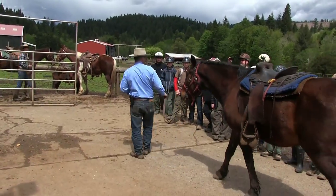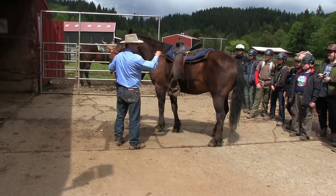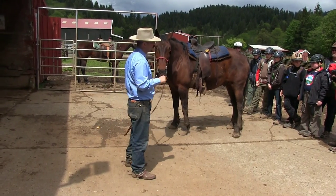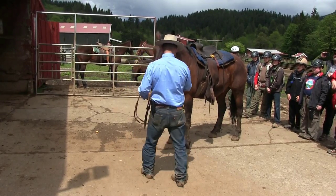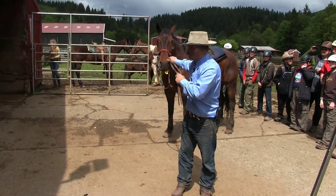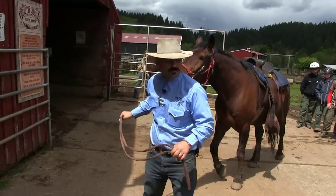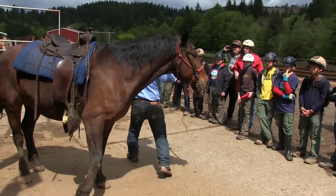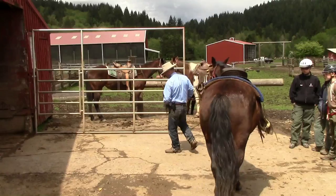Horses are natural born followers — they seek a strong leader. They want someone who will step up, give them boundaries, be in control, go in front, and teach them that things are safe. They're always testing you — asking if you're going to be a good leader. If he tests you and comes past you, it's no big deal. Just reassert your leadership: bring him around in a tight circle, come out in front, and get him back where he's supposed to be.